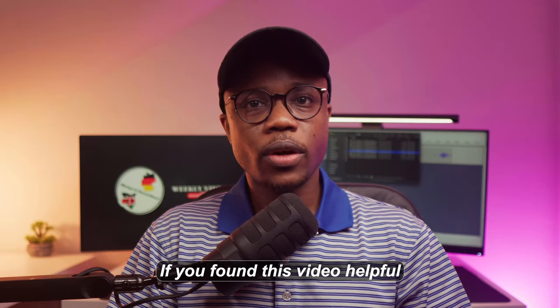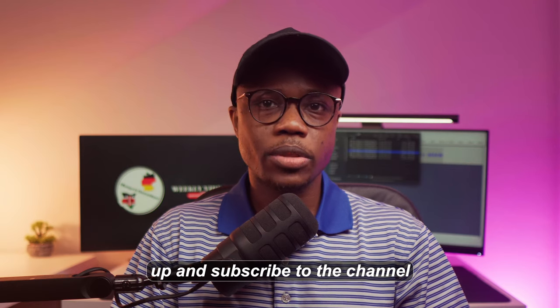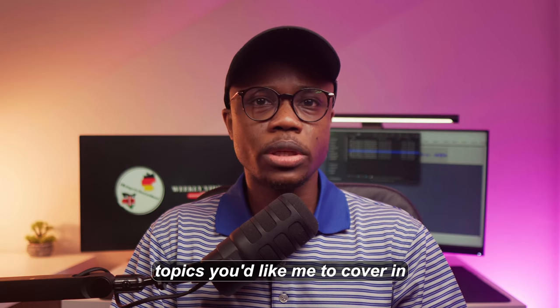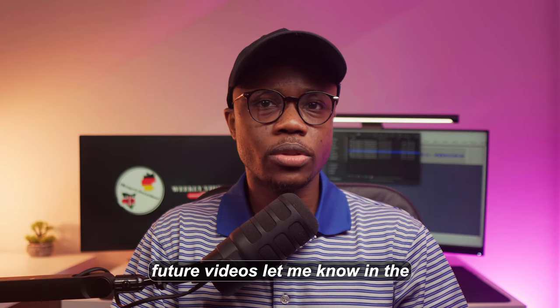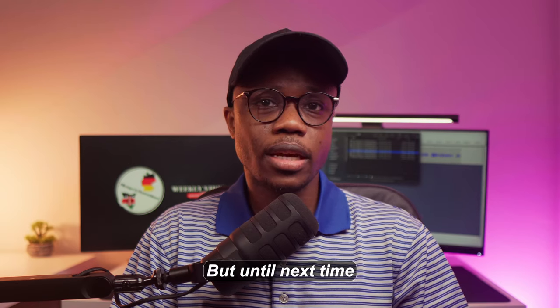And there you have it. If you found this video helpful, don't forget to give it a thumbs up and subscribe to the channel for more insightful content. If you have any questions or topics you'd like me to cover in future videos, let me know in the comments section down below. But until next time, bye bye!